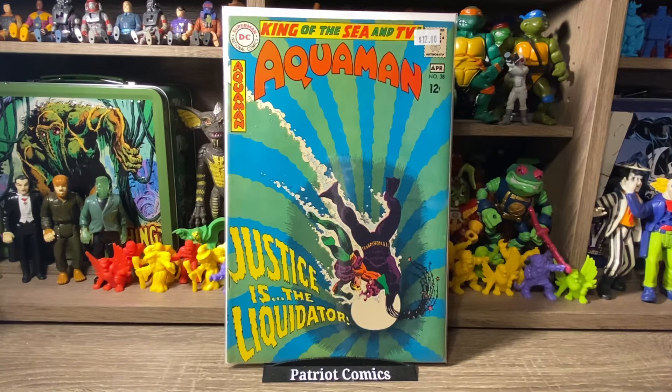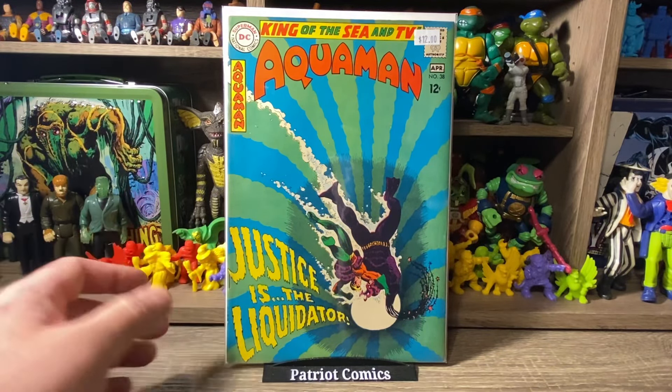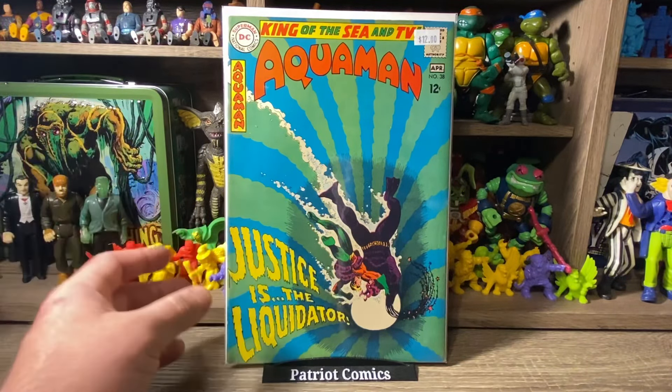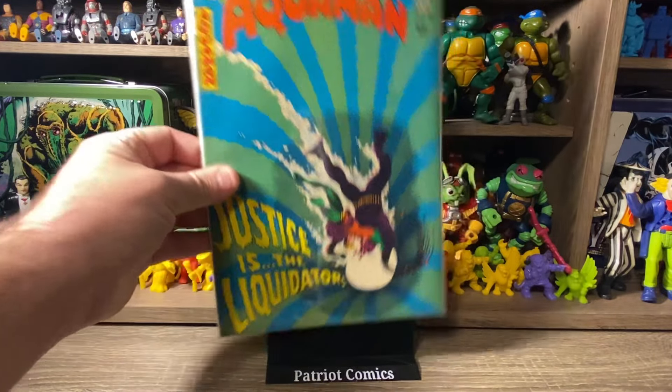We have three more back issues and then one wall book — that's it for today's haul. First off, we have Aquaman issue 38. Another DC run I enjoy collecting is the Silver Age Aquaman — I absolutely love the artwork on the covers; Nick Cardy does some incredible work. I saw a couple of them still left in the back issues even after people picked through them the day before. Here is issue 38 — really cool cover, in pretty nice condition. I do have a lot of Silver Age Aquaman in my collection but they're mostly beat up; these ones are pretty nice. Priced at $12, so I paid $6 — still, I think $6 is a steal for that grade.